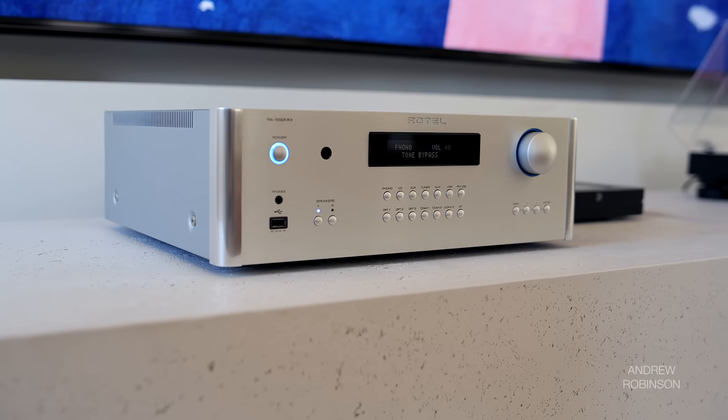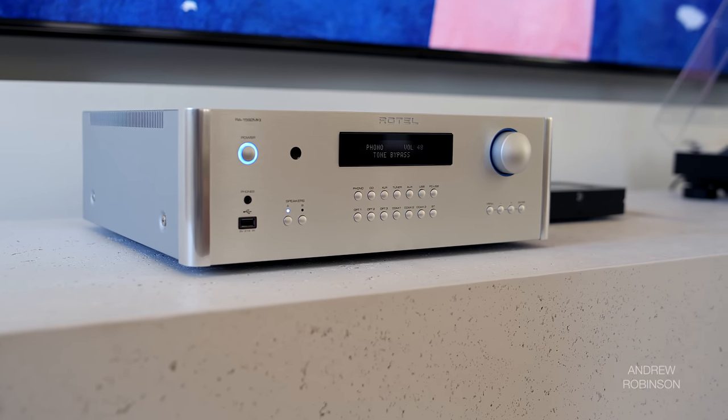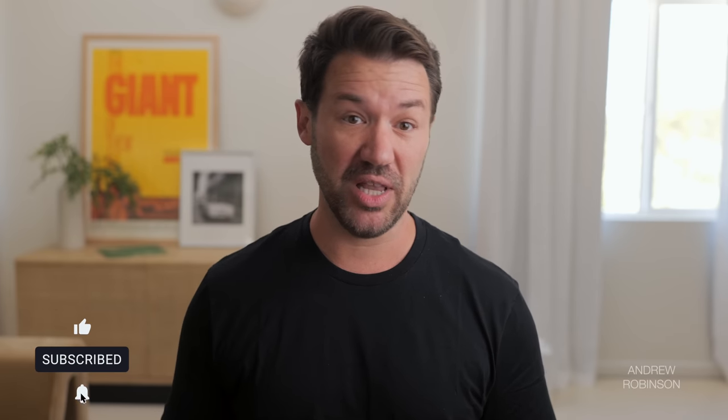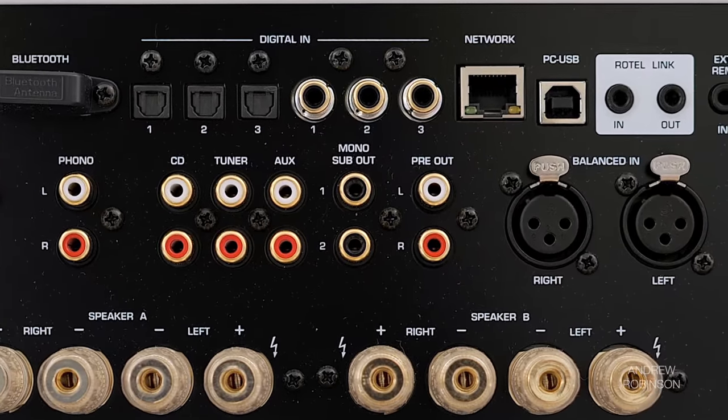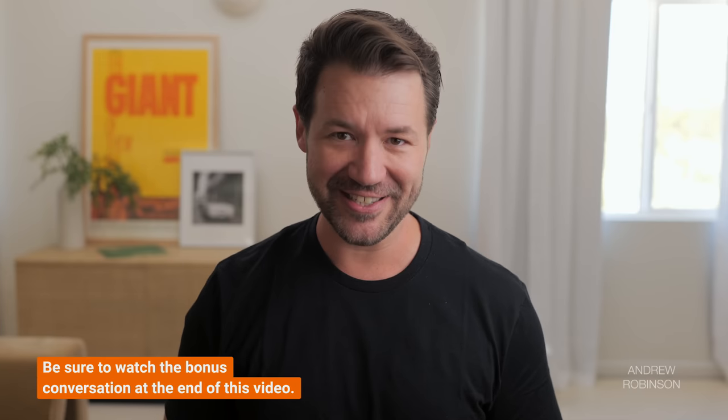The Rotel's complete lack of color or character throughout the bass meant that instruments like kick drums, double bass, or bass guitars always felt plucky and immediate rather than plodding — which I always appreciate. And should you need more bass, the Rotel has those dual subwoofer outputs.